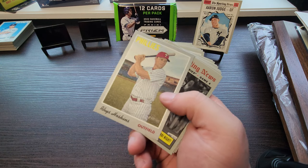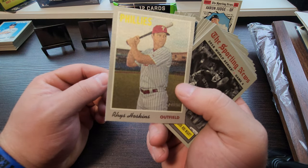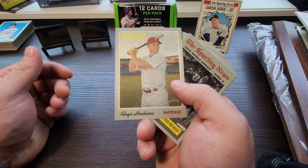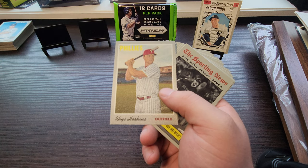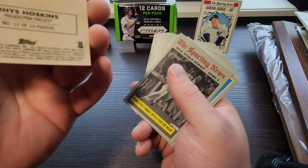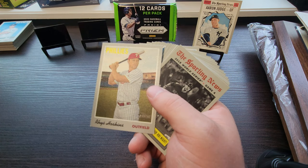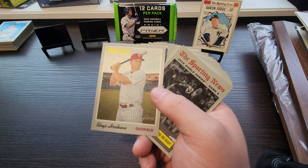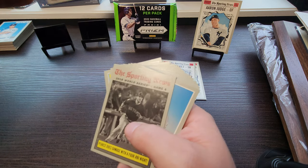Still looking for a Vlad. Then and Now Mookie Betts — whoa, what's that? Reese Hoskins... wow, I've never seen something like that. It's like a cloth — I think it's the cloth design. These are the cloth stickers! The Reese Hoskins cloth sticker. That is actually really interesting. I don't know what those go for or how rare they are. Looking it up — it's one in four boxes. Okay, I thought it said one in four thousand. Cool, we got a Reese Hoskins 1970 Topps cloth sticker.